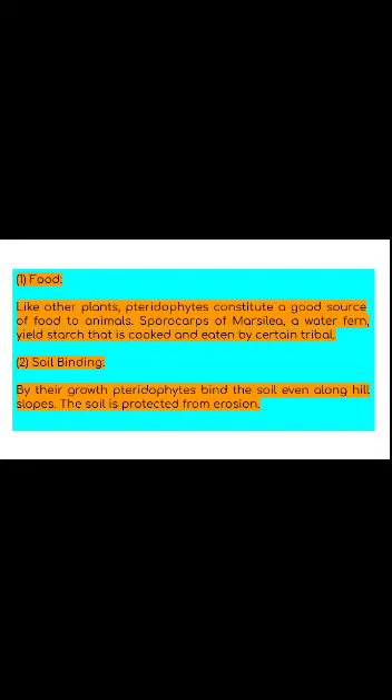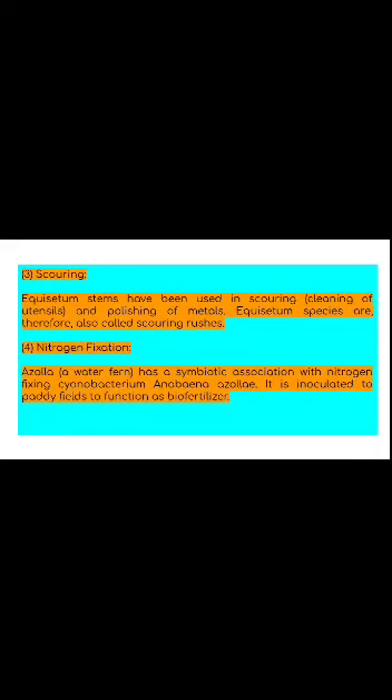Soil binding: By their growth, pteridophytes bind the soil even along hill slopes, and the slope soil is protected from erosion. Scouring: Equisetum stems have been used in scouring or cleaning of utensils and polishing of metals. Equisetum species are therefore also called scouring rushes.